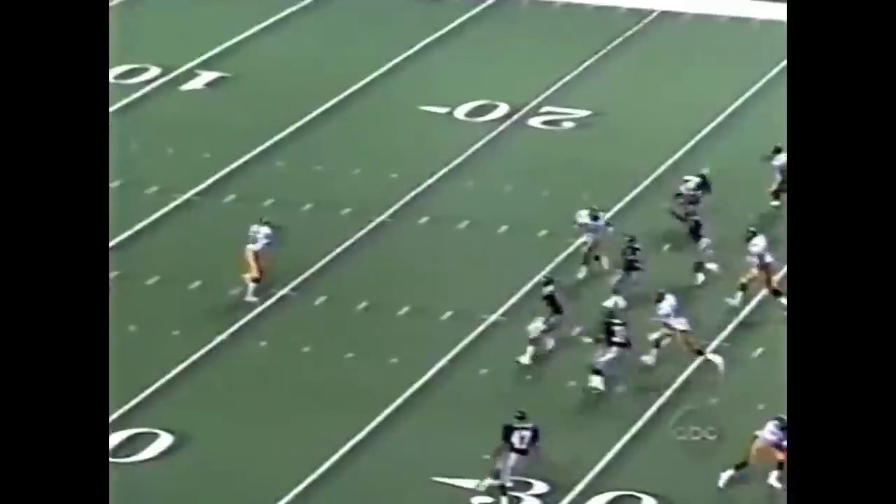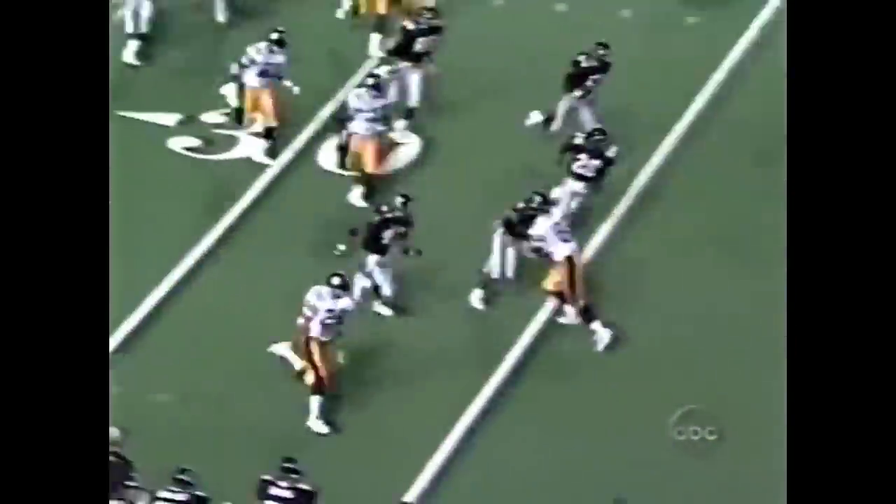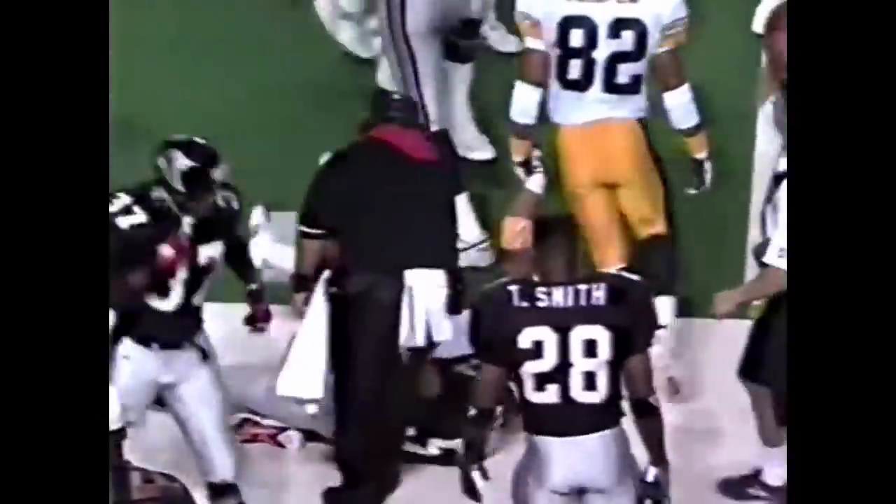A 40-yard punt fielded by Woodson. And Rod takes off again — to the 47-yard line. He's tackled by the punter, Alexander.